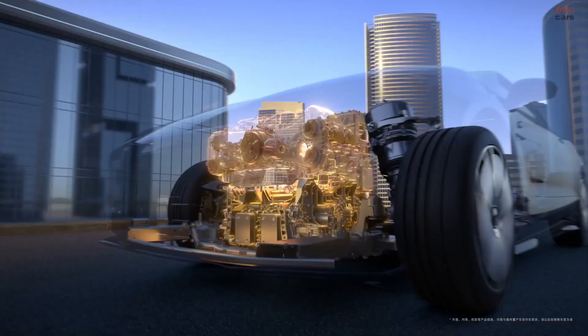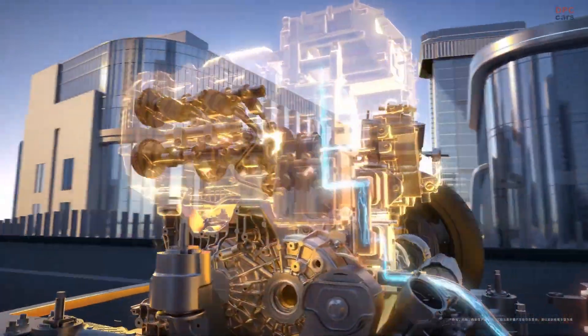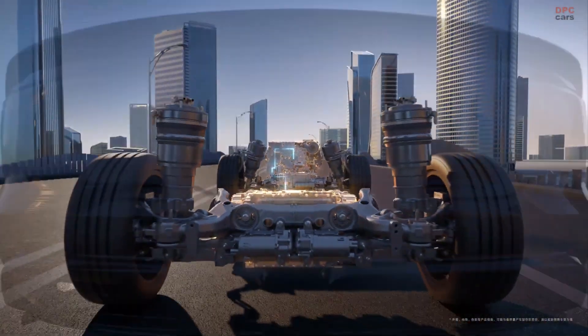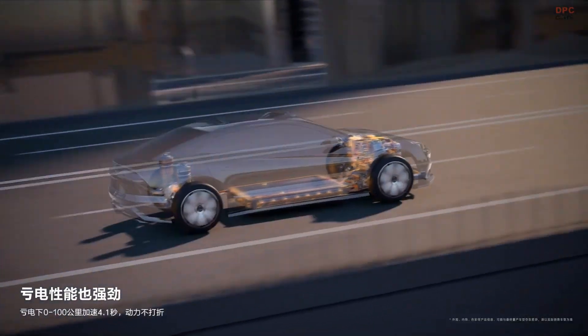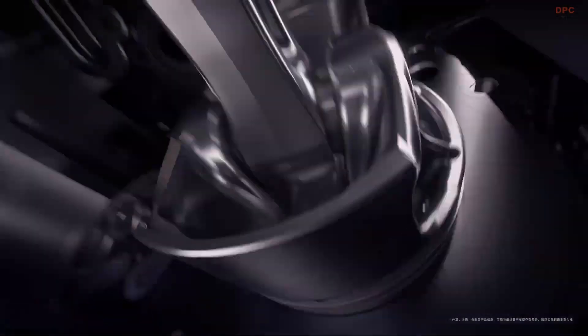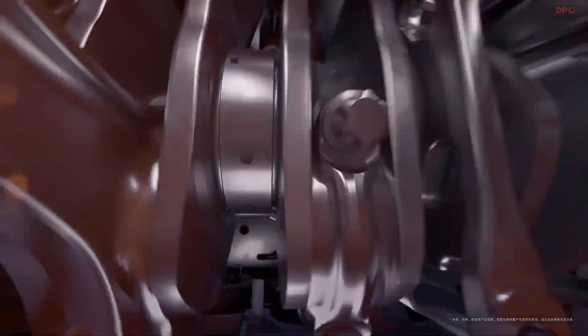Inside, you will find a futuristic cabin with a 23.6-inch digital instrument display, a 70-inch augmented reality head-up display, and a 12.8-inch central screen, all designed to elevate your driving experience.